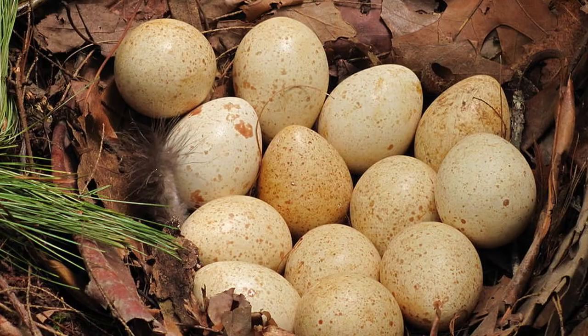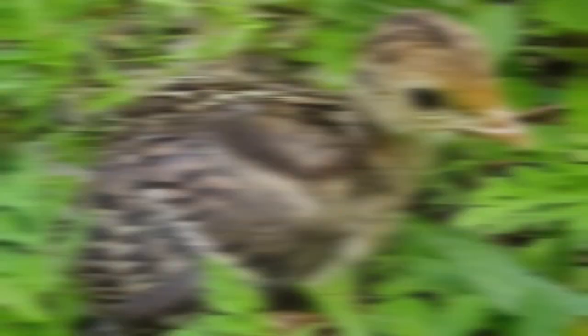Nesting occurs once a year in the spring. The hen lays 8 to 15 eggs in a scrape on the ground, then incubates the clutch for 4 weeks. The young are precocial, meaning that they can scamper off as soon as they hatch. The chicks stay with the hen until the start of the next breeding season.